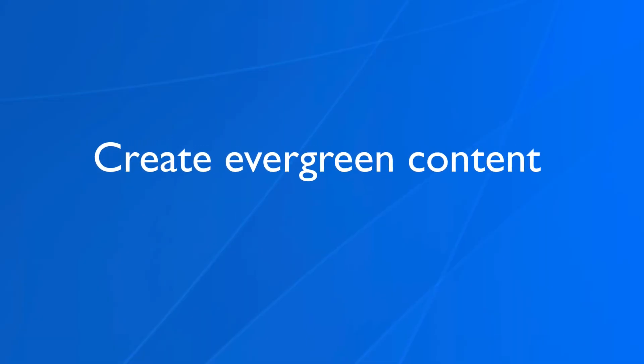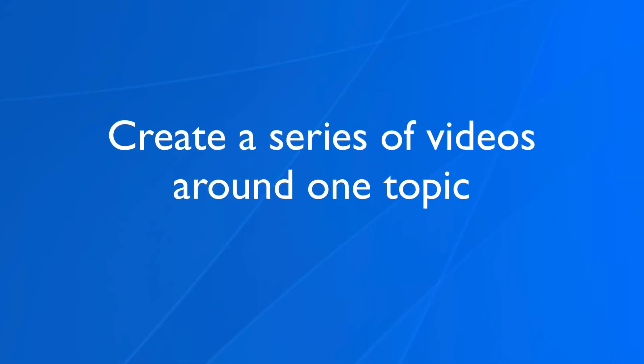Number four: create evergreen content. Having evergreen videos ready to be published helps reduce stress in case of emergencies — it could be sickness, a vacation, or like the other day when somebody cut through my internet line and I didn't have internet for a few days. Number five: create a series of videos around one topic. If you take a deep dive into one topic, you can easily create a series of videos, add them to a playlist, and get even more traffic.